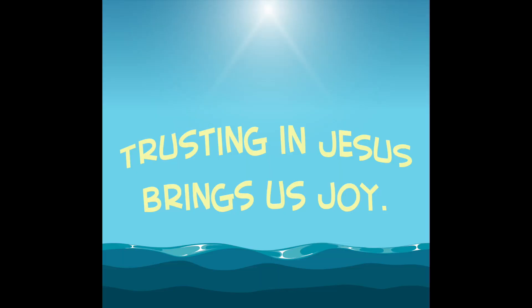Remember, just like the air that we need to breathe is there even though we can't see it, Jesus is always there too. When we put our trust in Jesus, he helps us do things God's way and that brings us joy. Our big idea this week is that trusting in Jesus brings us joy. Say it with me: Trusting in Jesus brings us joy. Trusting in Jesus brings us joy.